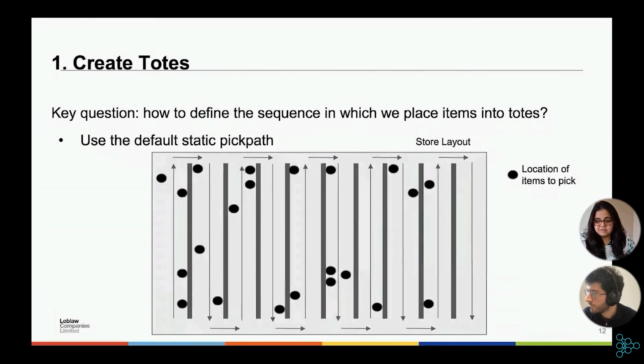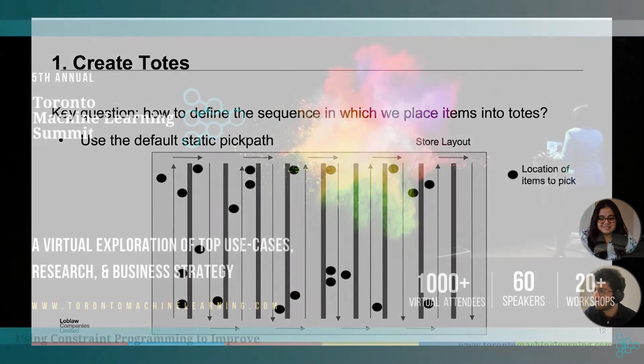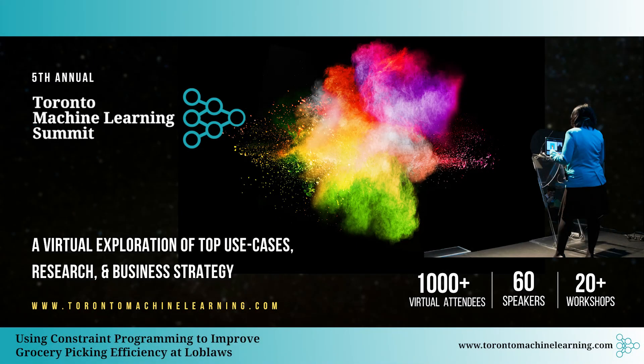To confirm, the tool used for constraint programming is OR-Tools by Google. Thank you so much, Matthew, for your wonderful presentation and talk. Thanks also to the audience for joining. A reminder that there are different booths to check out, and a replay option is available if you missed any talks.